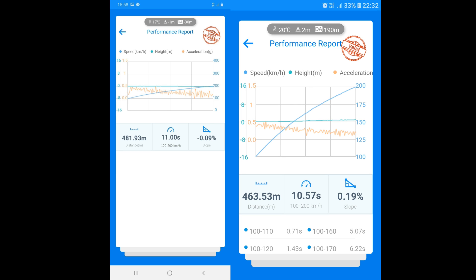Here are the results: left is with the normal 98 octane and right is with the V-Power from Shell. On the left side, 11 seconds for 100 to 200 kilometers an hour — that was the fastest run; normally it was 11.3 and 11.1 — with a distance of 481 meters. On the right side with Shell V-Power, only 10.57 seconds, consistently across three runs, and a distance of 463 meters. That's 22 meters less to get to 200 kilometers an hour, which is definitely a gain in power.